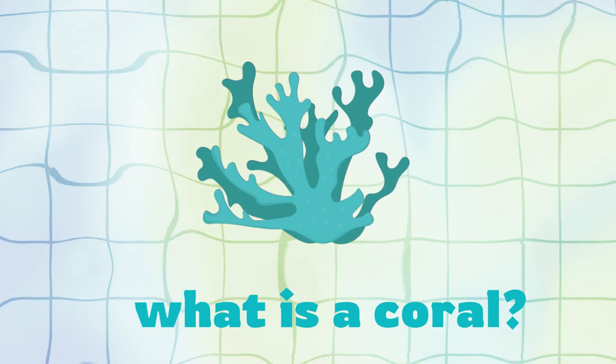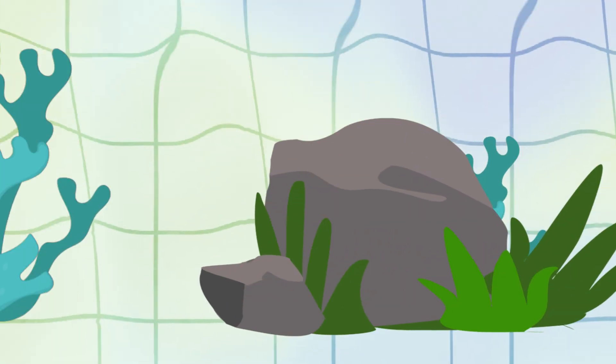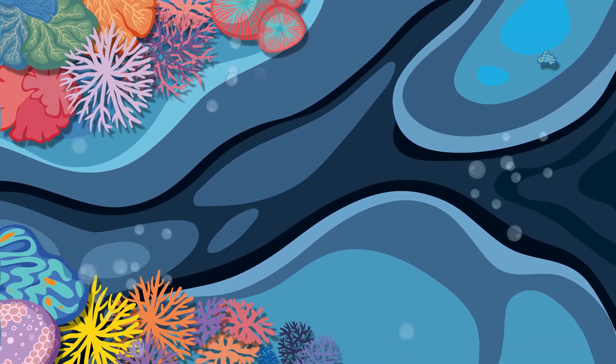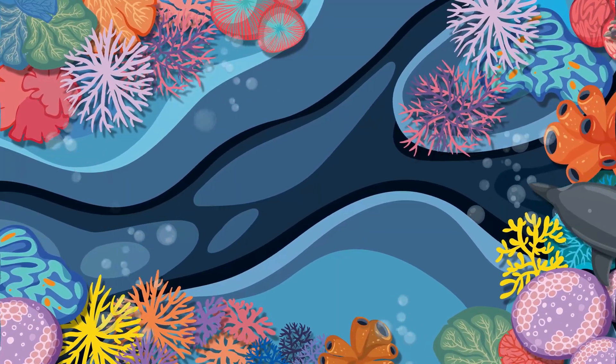What coral actually is: first off, coral is not a plant, and it's not a rock either. It's an animal — tiny ones actually, called polyps — all living together in big groups. They build reefs over time, kind of like underwater apartment buildings.